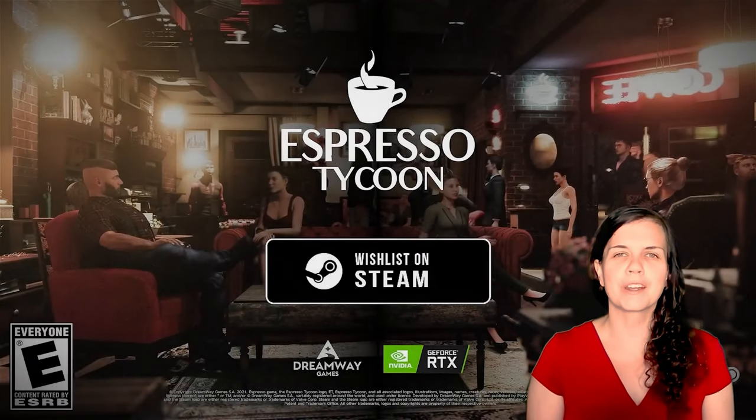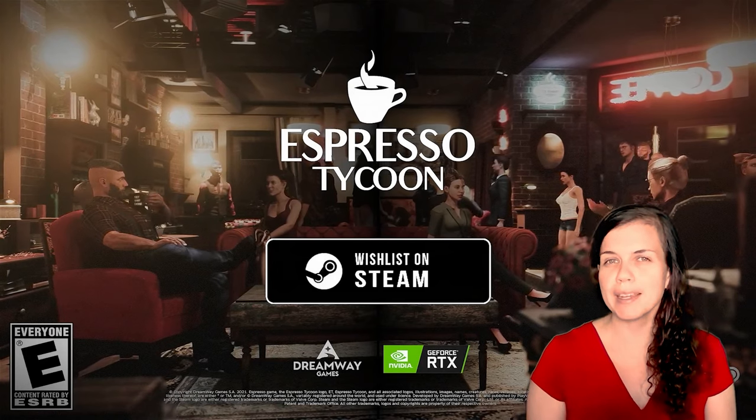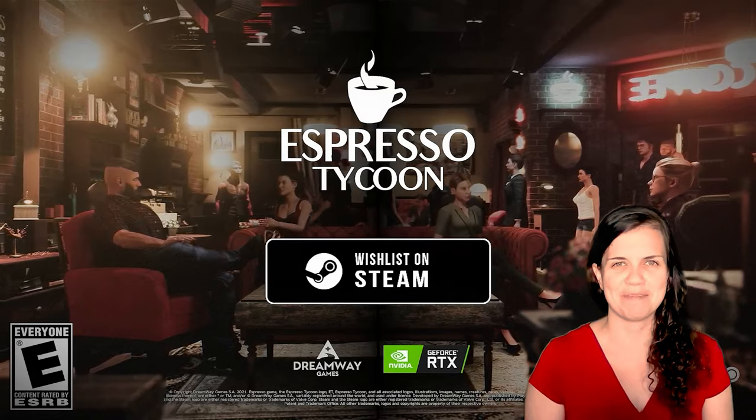As you could see, we're working really hard on our game. The demo version will be ready by the end of this year. Don't forget to add Espresso Tycoon to your wishlist on Steam.